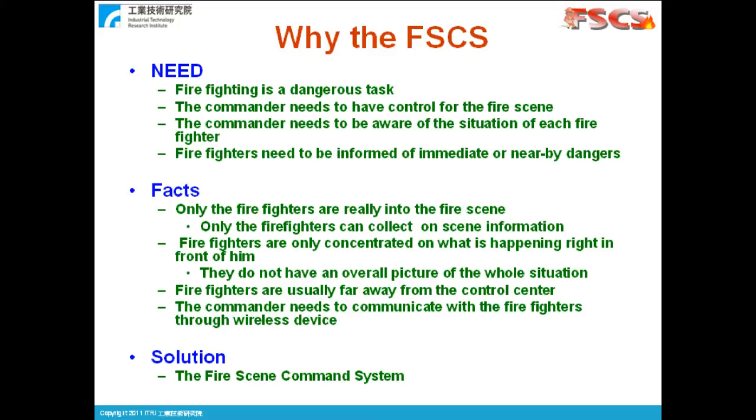We all know that firefighting is a very dangerous task. The mission not only is to control fire and rescue people, but also to protect the firefighters. The command center needs to have an overall picture as well as the details of the on-site situation. The fact is that only the firefighters can see the details into the fire scene. On the other hand, because they are so focused, they can only see what is happening in front and may not be aware of other dangers, such as building collapsing or fire bursting.